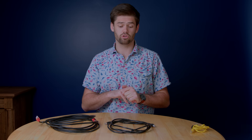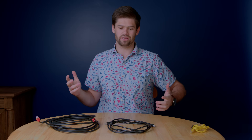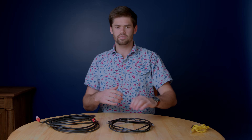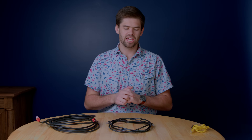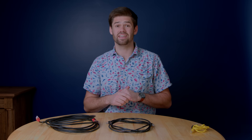Cat6 has the capability to run 10 gig networking over 55 meters, which is quite a long distance. That's actually the cable I'm running in my own house, because I don't have any runs that need 10 gig over 55 meters. Cat6a, I've messed with it a little bit, and it is a whole step up in difficulty just to be able to run 10 gig a little bit further.